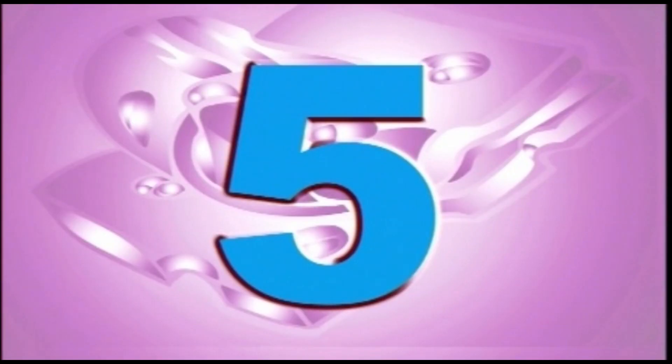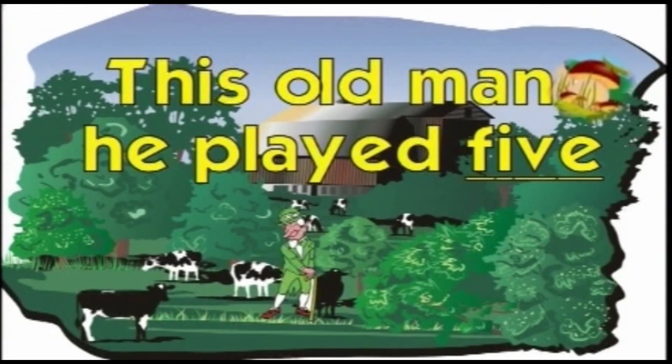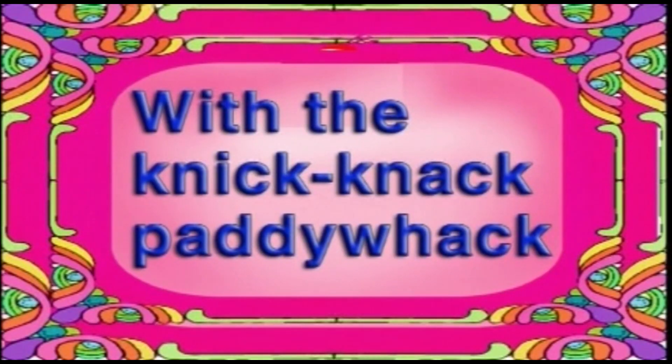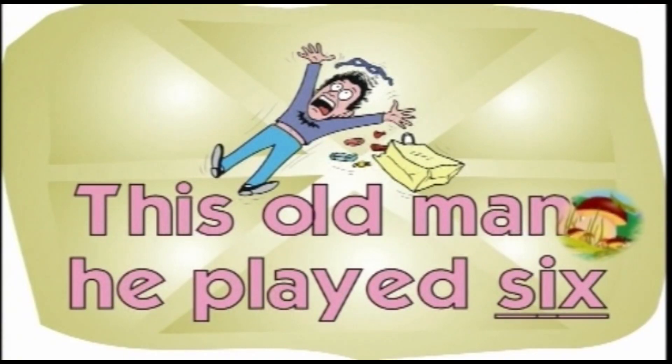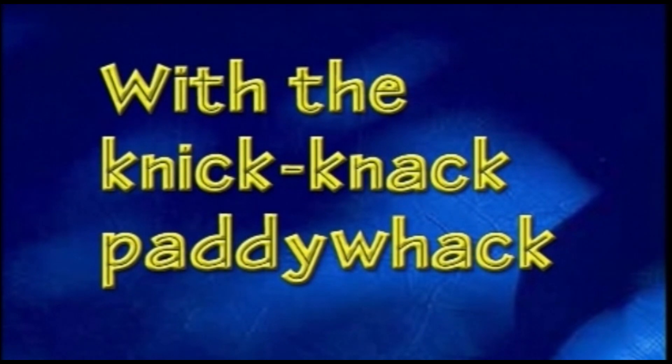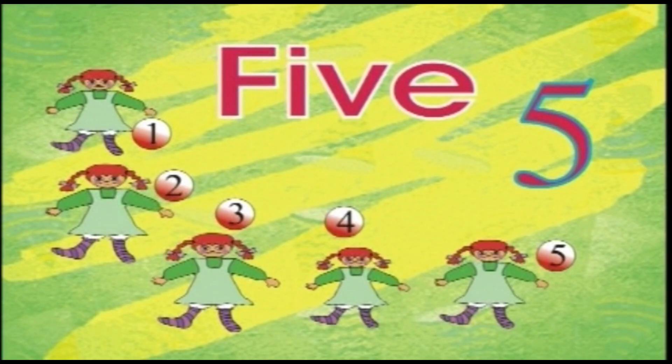Sing along! This old man, he played five. He played knick-knack on my hive. With a knick-knack, paddy-whack, give a dog a bone. This old man came rolling home. This old man, he played six. He played knick-knack on my steaks. With a knick-knack, paddy-whack, give a dog a bone. This old man came rolling home.